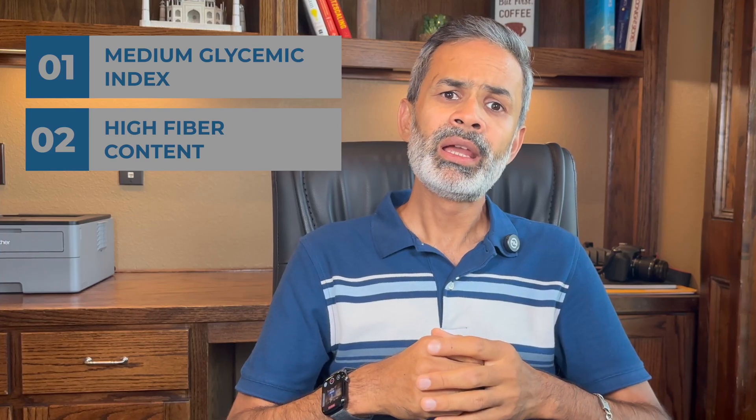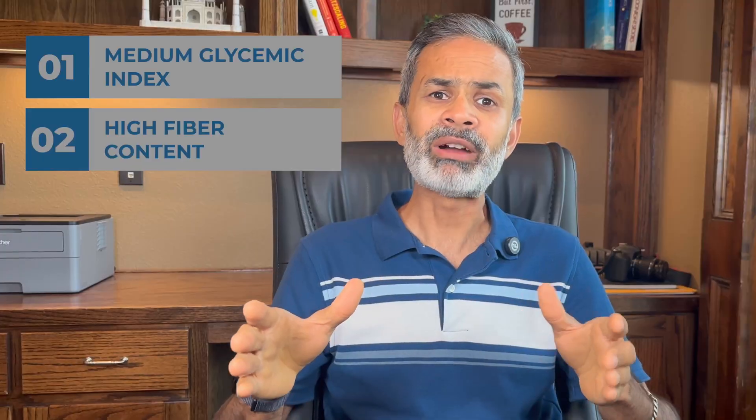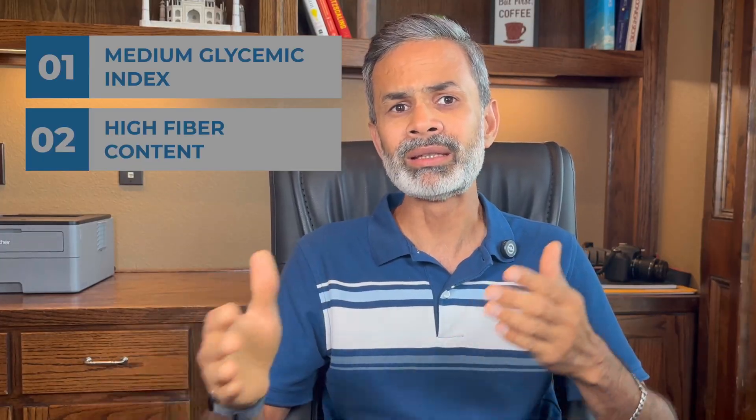So what happened here? Even though papaya has comparatively higher carb and sugar content, it turned out to be not so bad. Here are a few reasons that may have contributed to this. Number one: medium glycemic index. Papaya falls in the medium GI range, meaning the sugars are released into the bloodstream at a much slower pace than high GI fruits like grapes or bananas. This prevents sharp, sudden spikes. Number two: high fiber content. Fiber slows down carbohydrate digestion and absorption. The 6 grams of fiber in my serving created a buffer that helped flatten the spike.